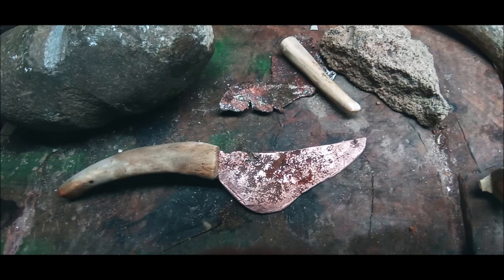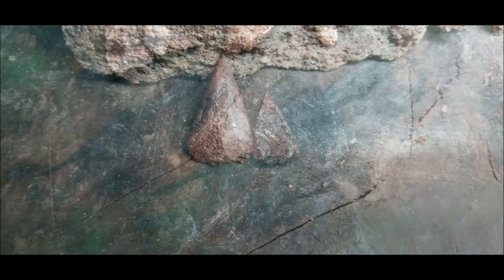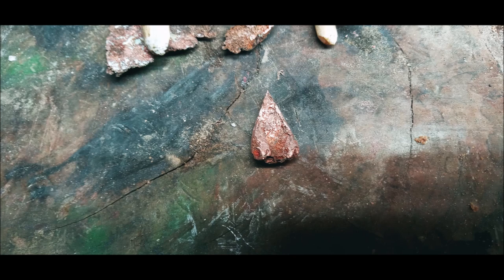Likewise, early copper objects are rare. This makes the late Archaic metalworking of the Lake Superior region significant for the entire study of early metallurgy. It provides a clear example of a period of metalworking that has been lost for much of the rest of the world, and gives insight into the earliest examples of the development of the craft.